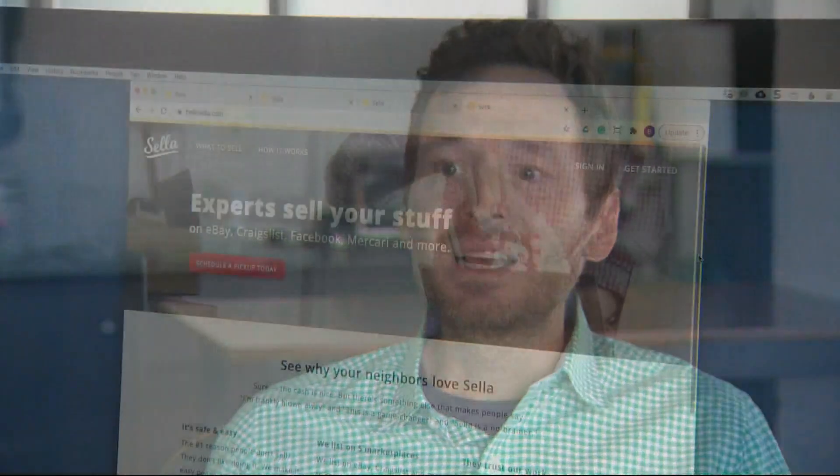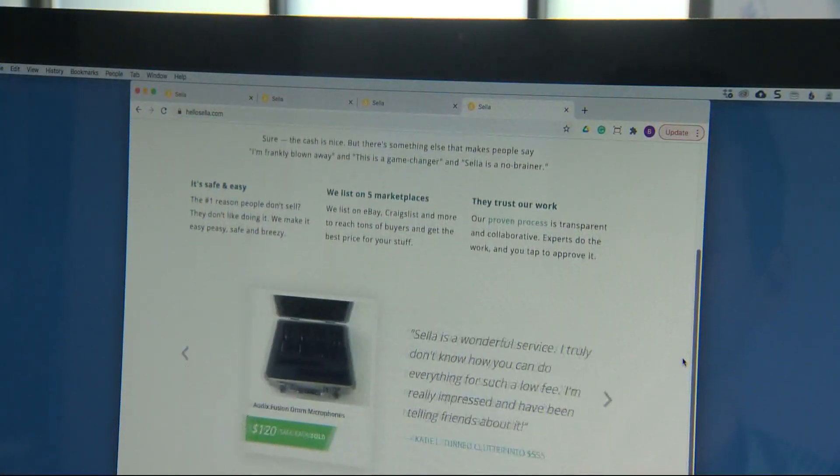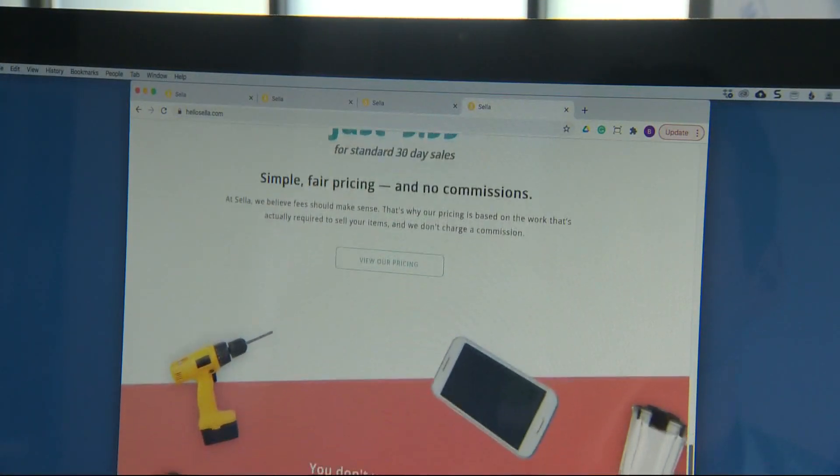What's stopping them from selling stuff? Is it safety concerns? Is it the time? Is it the hassle? Do they not know how to do it? Well, Portland startup Sella is making that process a lot simpler.